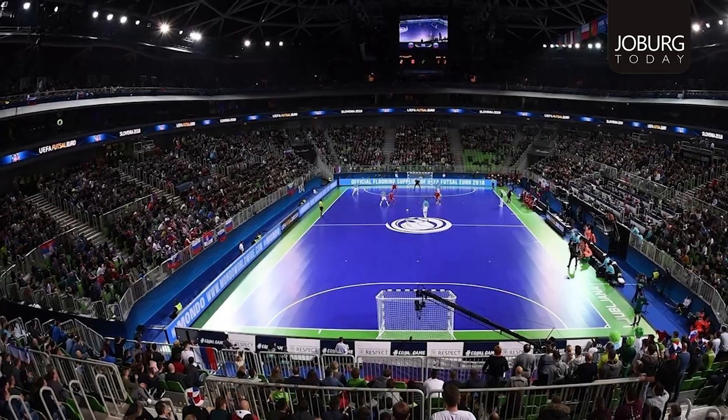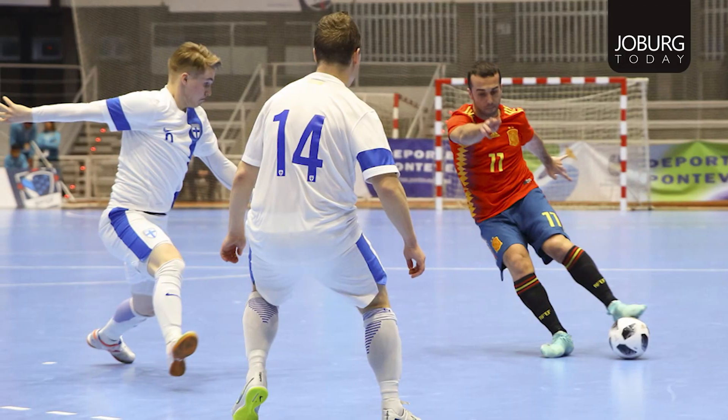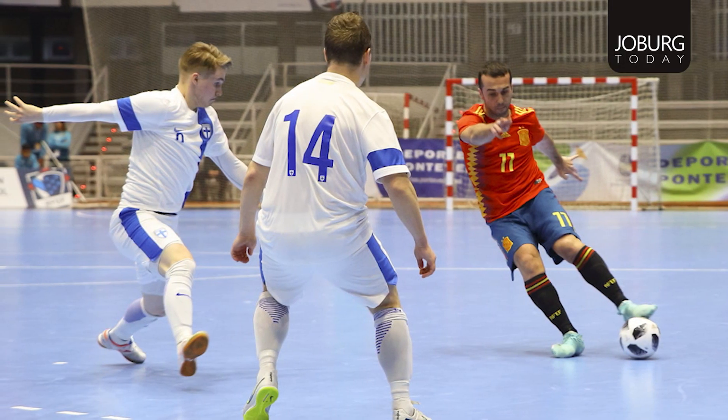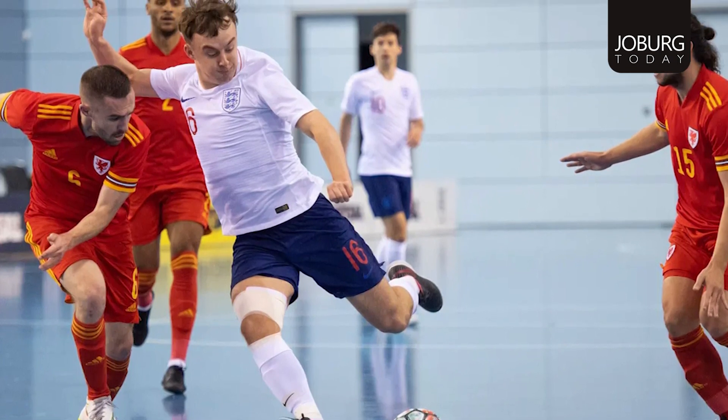We do have a sister sport, which is very similar, called futsal. The sport in terms of play is similar in the sense that most of the rules are the same as outdoor football. However, there's a big difference in the turf — you are not allowed to pass above the knee, which changes the game completely. Whereas in five-a-side football, there are far less rules around that, far less restrictions.